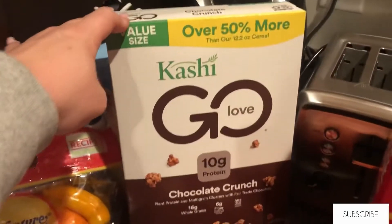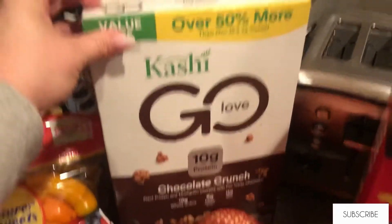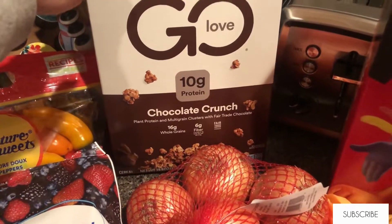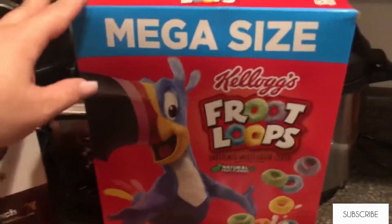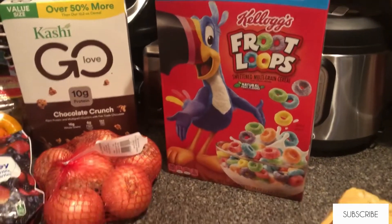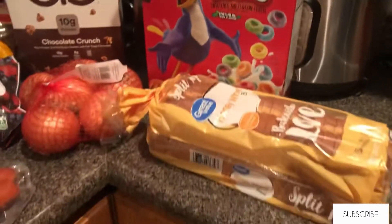I picked up some frozen berries for the smoothies. This chocolate Kashi GO cereal is the cereal on our meal plan — we could have gotten the chocolate kind or the peanut butter, but this week we chose chocolate and we're going to try the peanut butter next. I got my boys some Fruit Loops and some bread, and I have some turkey and ham sandwich meat that needs to be eaten.